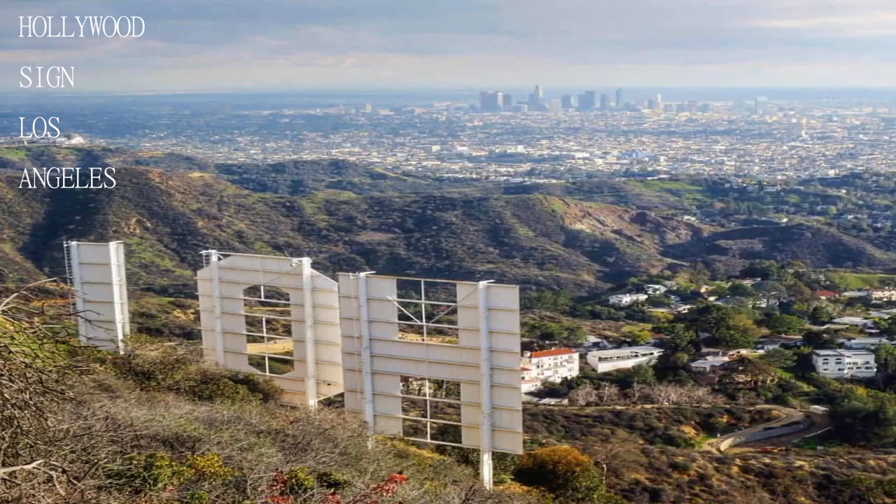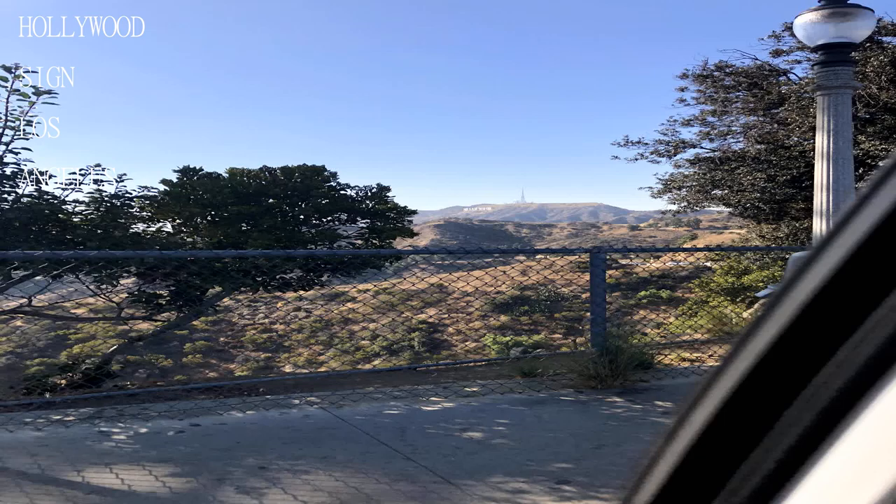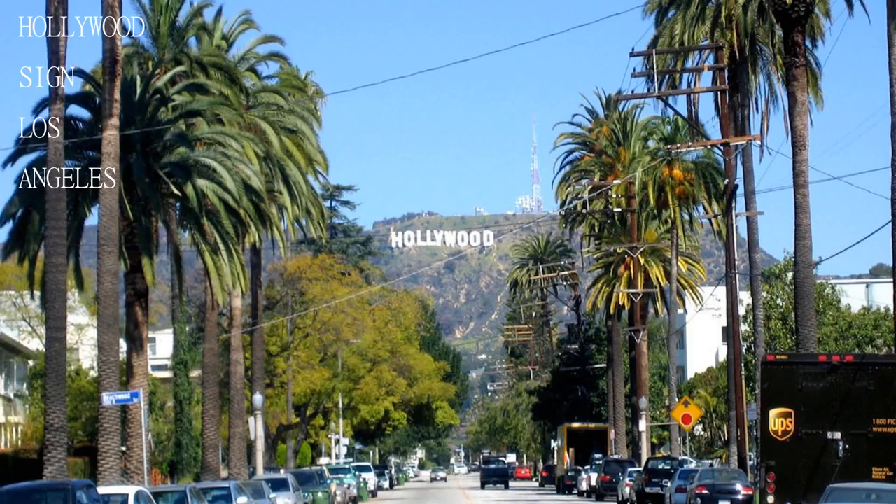It gets windy and chilly, so if you're going there for the sunrise or sunset, make sure to dress a little warmer, especially during fall and winter. The best views of the sign are not from the top, so enjoy the views of the sign on the way up.